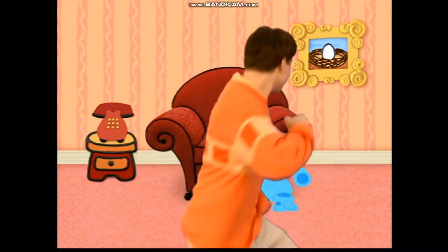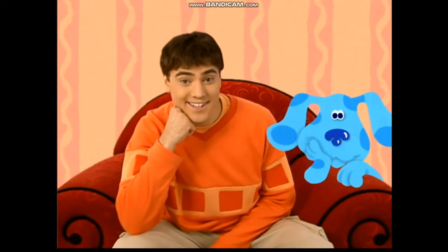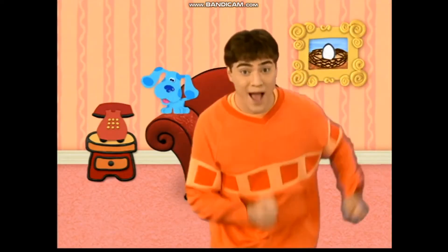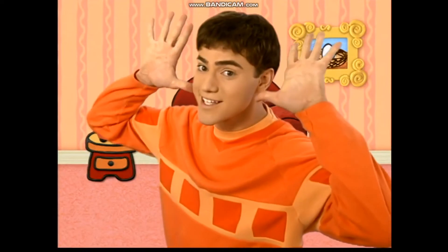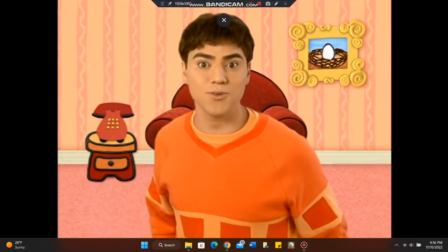Ya saben qué hacer. En el sillón nos vamos a sentar y pensar, pensar, pensar. Porque usando la cabeza es por donde se empieza y lograrás hacerlo bien. Es lo que vamos a hacer. ¿Listos para jugar a las pistas de Blue para descubrir qué quiere Blue que hagamos?